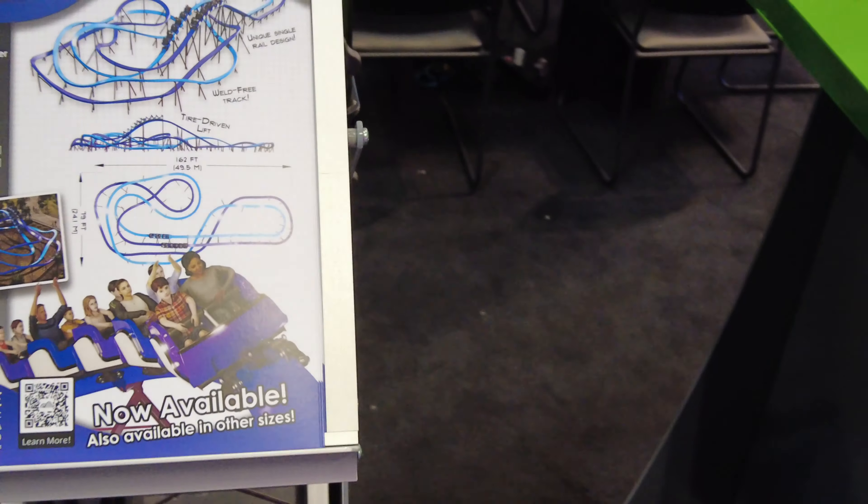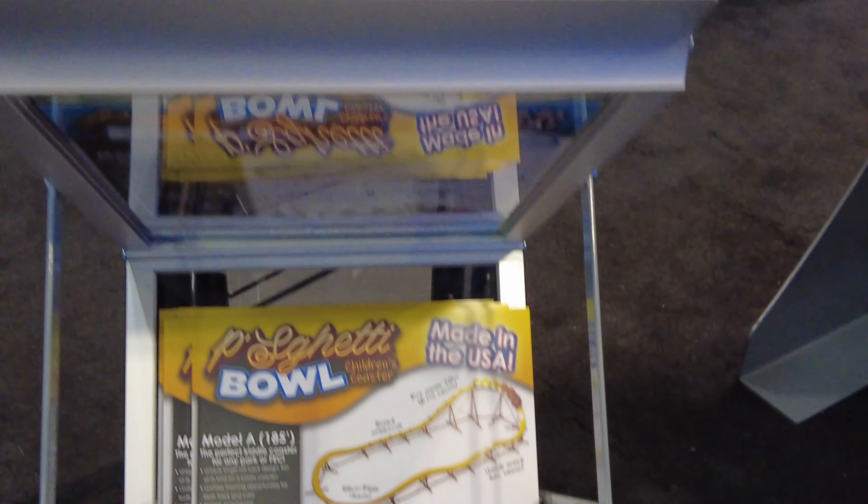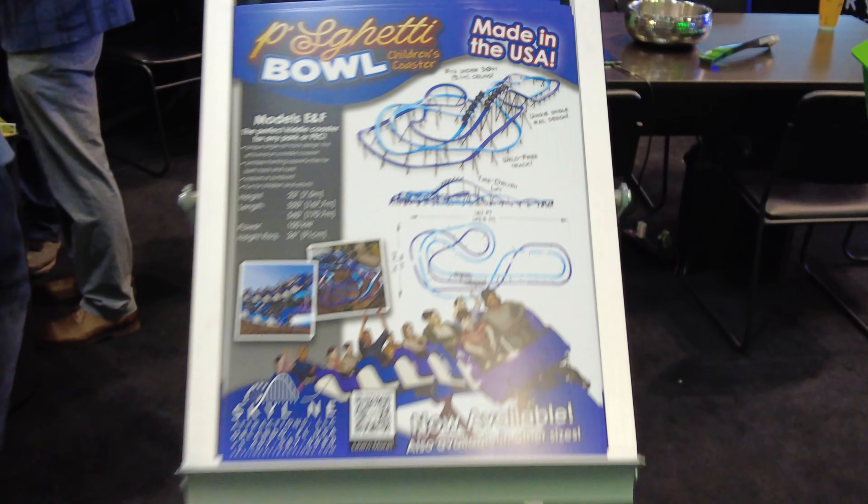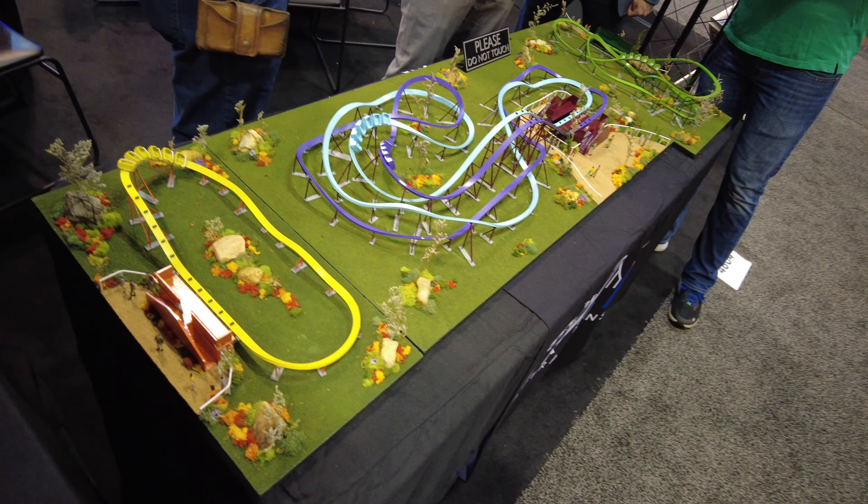Now we're at Skyline Attractions — they make a lot of kiddie coasters. It looks like they're selling a few models: the E and F, the C and the Model A, all different size kiddie coasters. Perfect for a family entertainment center. Love these little models they have on display.